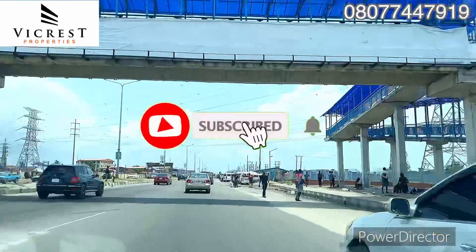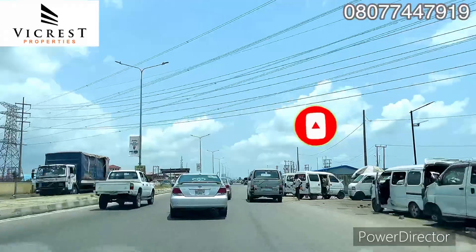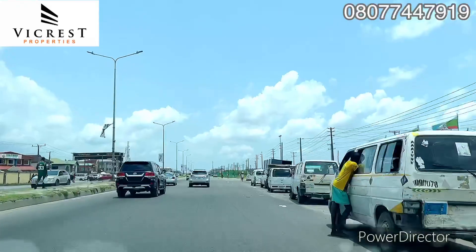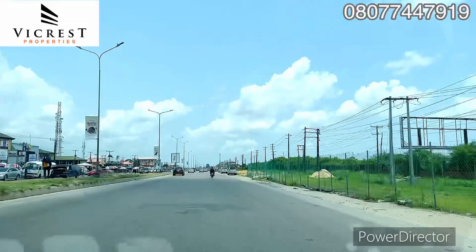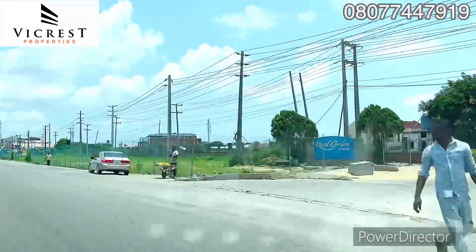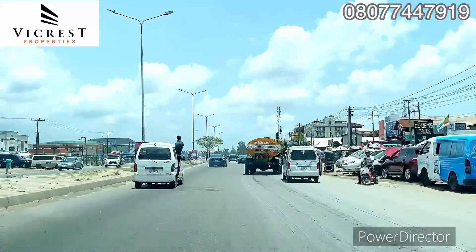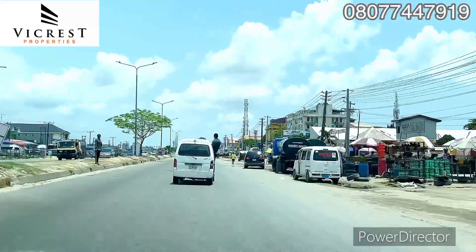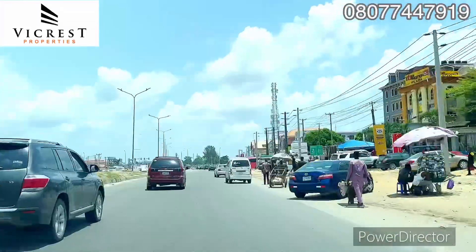Good day investors, this is your number one — Able Rest of Victoria, Vicrest Properties. Right here is land for sale in Lekki Lagos Nigeria. This is land for sale in Abraham Adesanya Okun Mopo, Lekki Lagos Nigeria. I started the tour right here in Ajah, taking you on a tour to this estate in Abraham Adesanya Okun Mopo.